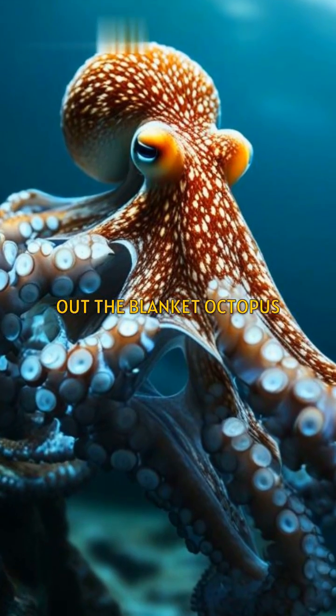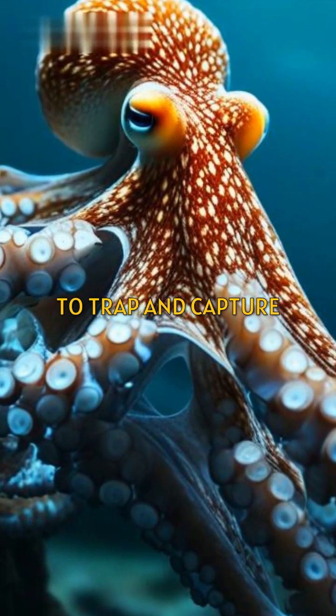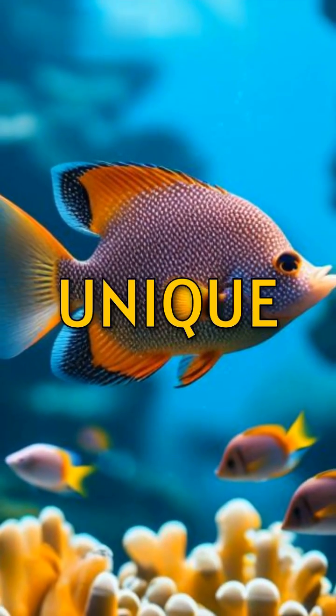Check out the blanket octopus. It unfurls a large web to trap and capture its prey — a truly unique hunter.